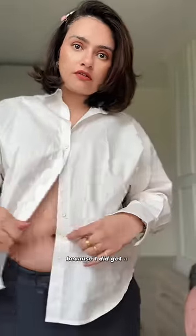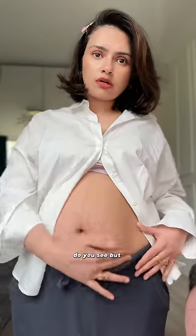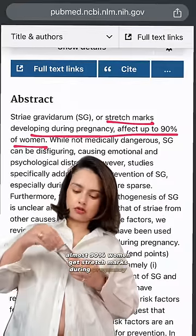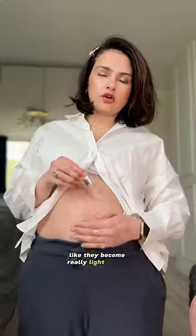Let's talk stretch marks because I did get a few stretch marks in this pregnancy. Do you see? But nothing on the bottom though — I wonder why, maybe because I was using something I'll tell you later. Almost 90% of women get stretch marks during pregnancy. Honestly, they don't bother me as much because they fade away really well — they become really light within 6 to 12 months.